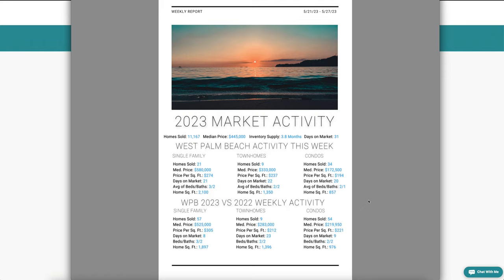In the townhome market, nine homes sold for a median price of $333,000, price per square foot of $237, average square footage of 1,350, two bedrooms, two baths — same amount of time on market, about three weeks.